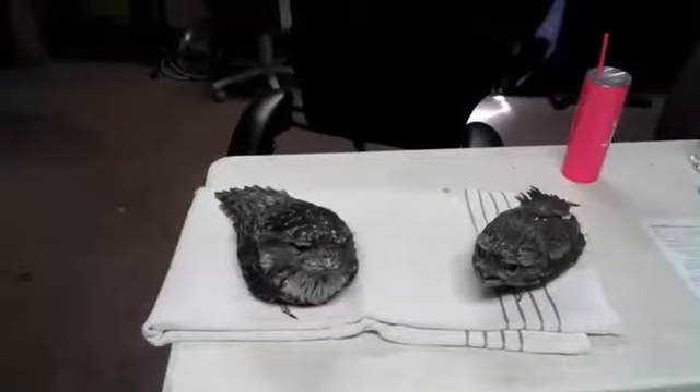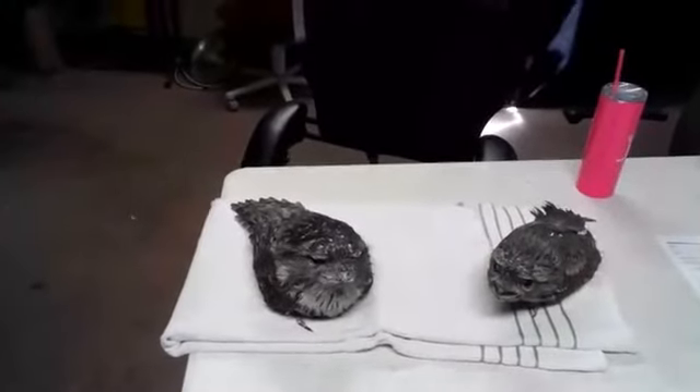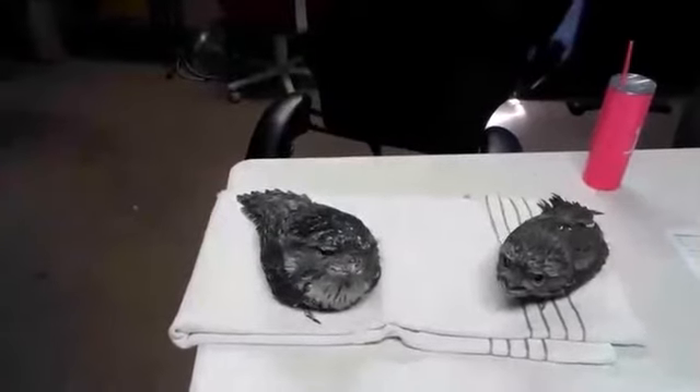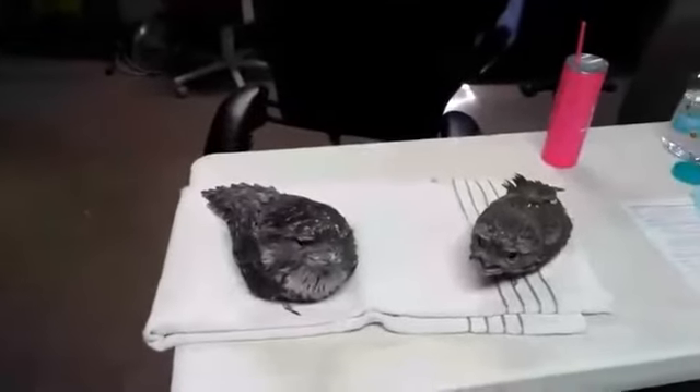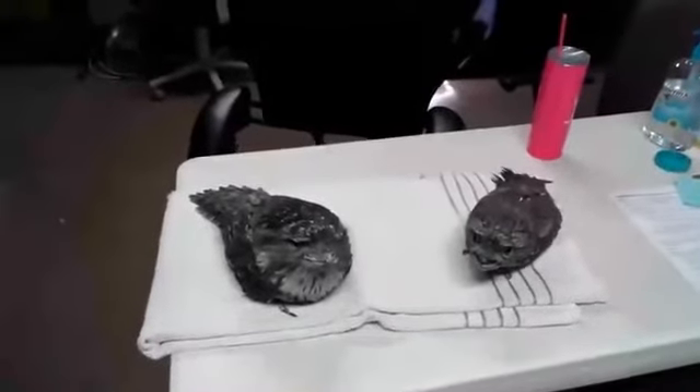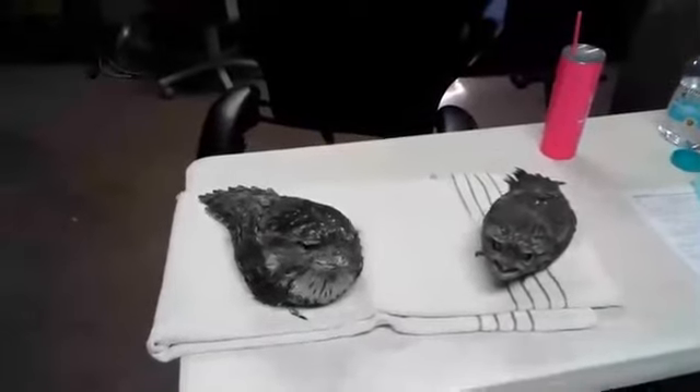They do most of their eating and everything at night time. But when you do come into Australia you'll see right by our first little gate is normally where these guys hang out. If you look really hard you'll be able to see them hiding up in the trees, so that can be a cool game when you come in and find all the tawnies.